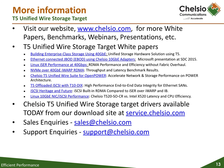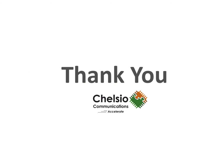For more information, please go to chelsio.com. There you will find product briefs, white papers, benchmarks, and more. Thank you.